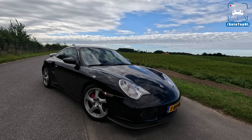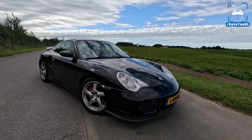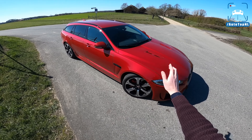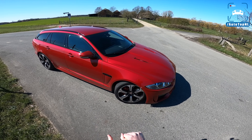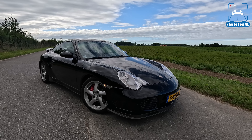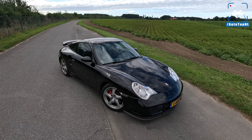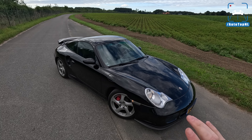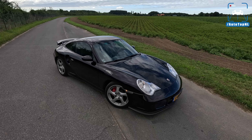Maurits actually submitted his car because we made a video with another 996 Turbo with the roof package, and it's really cool that we get cars like this from our viewers. Funnily enough, his dad actually bought the Jaguar XFR-S Estate that we filmed three, four, maybe five years ago. That was an amazing car and we really loved it — great to hear Maurits' dad is also really happy with it. I love those little coincidences.